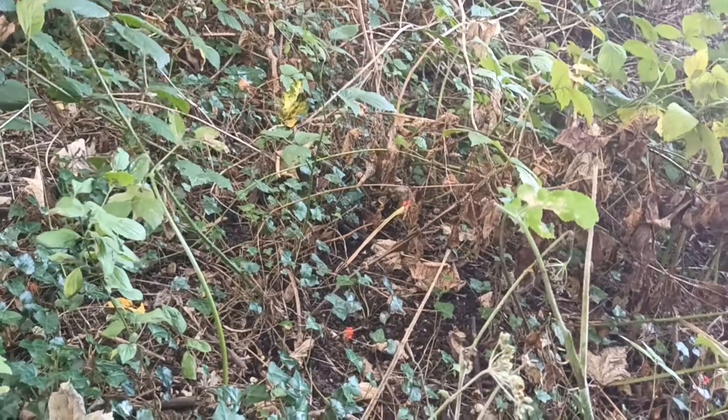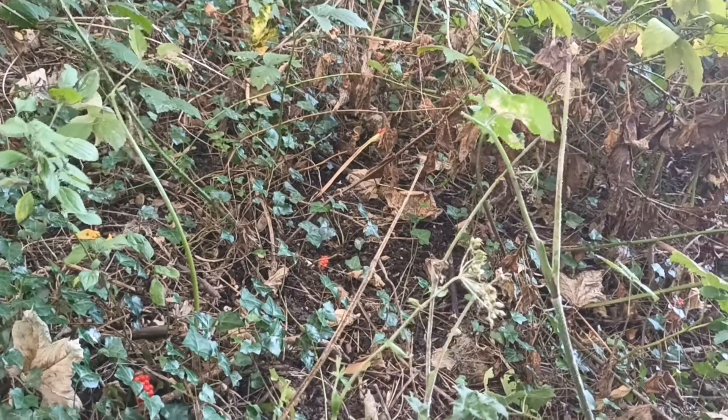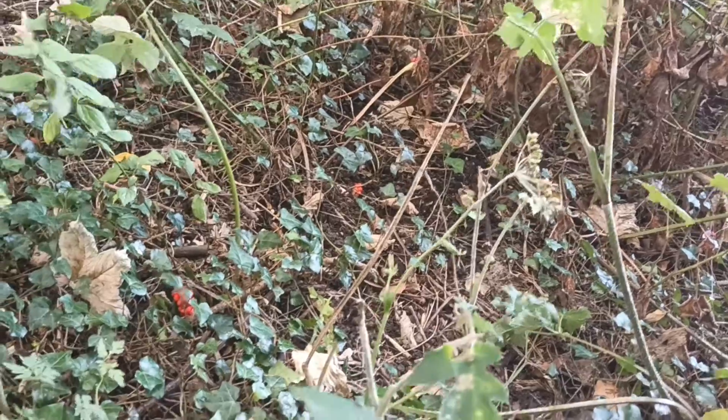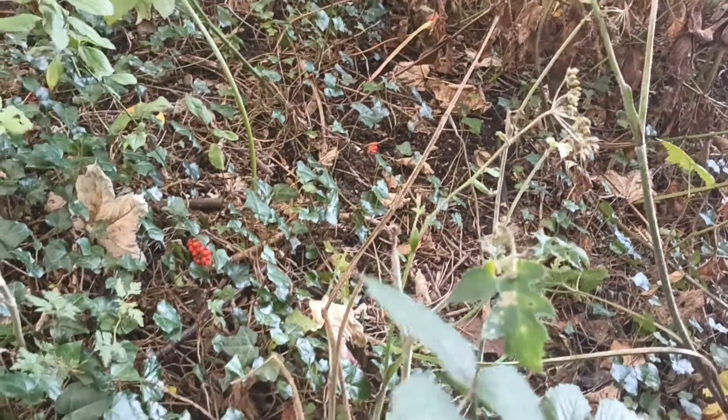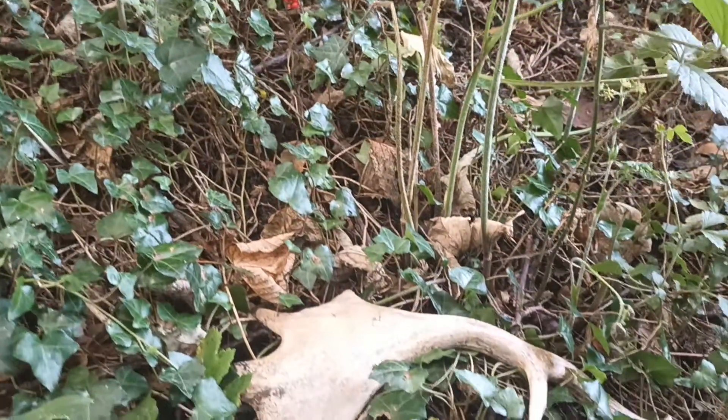I mentioned in the about section of my channel that we sometimes, among the other wildlife in our garden and woodland, get deer. Well, I haven't yet been able to capture any of those on camera, but this little find here shows they are around.